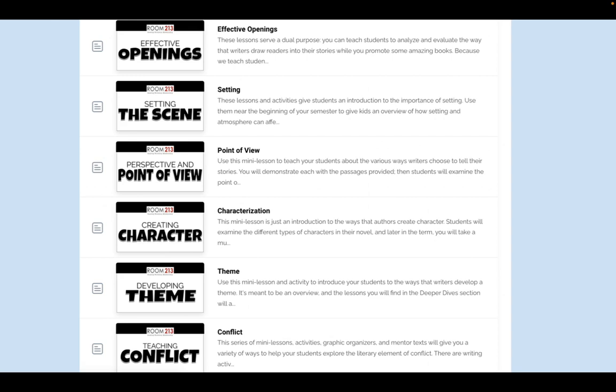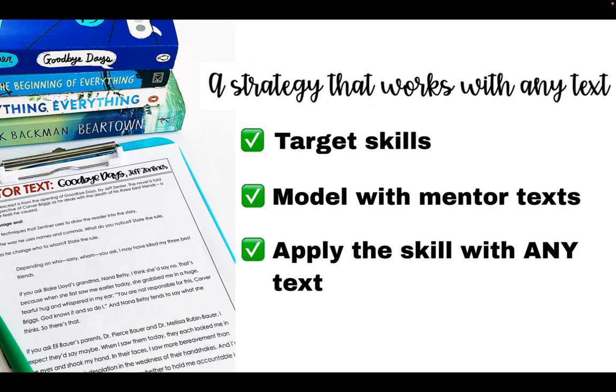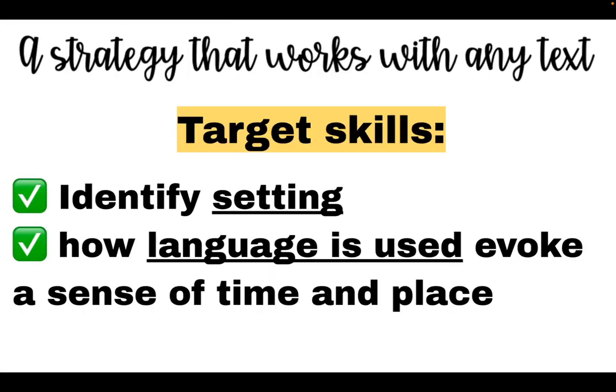I'm also doing mini lessons on author use of language at the same time. So let's go back to my strategy: targeting skills, using mentor texts, and giving students practice applying those skills. I'm going to take one of my introductory lessons and walk you through it.